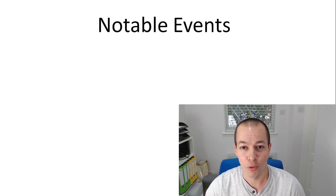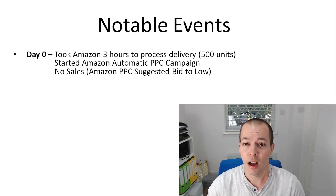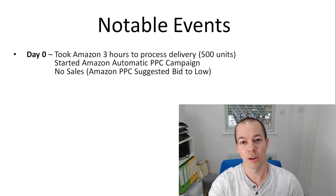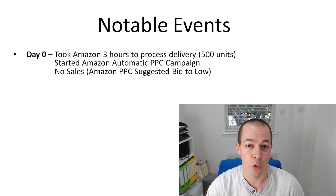Some notable events from week one. The first day — I'm going to call this day zero because I wasn't actually selling yet. I got an email from Amazon early afternoon saying my product had arrived at their warehouse. I was expecting a day or two to be processed and it took them three hours to process 500 units. I kept logging on to Seller Central and I could see it going 100, 200, 300, 400 and eventually they were all in stock. You can start selling as soon as a few are processed, but I waited for all 500 and then started an automatic pay-per-click campaign.